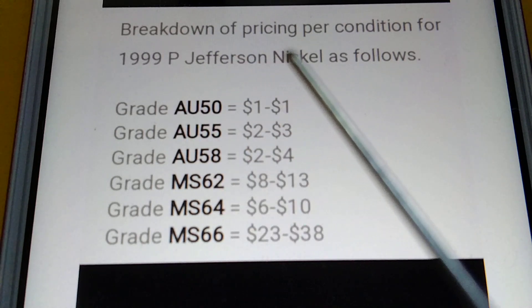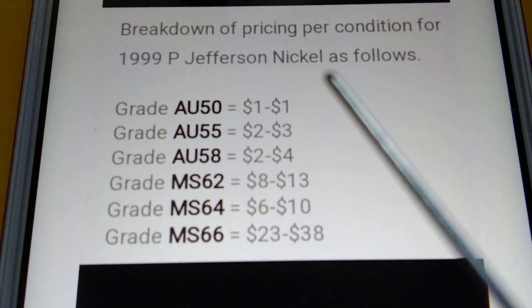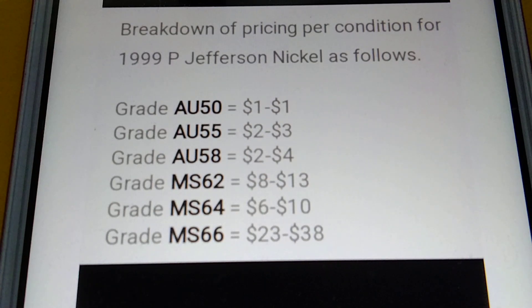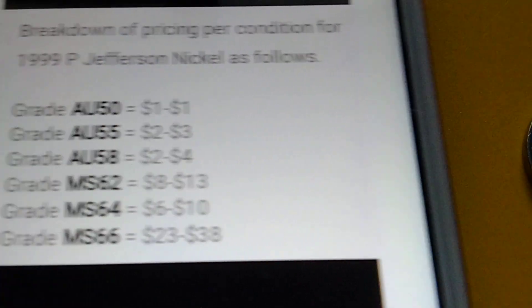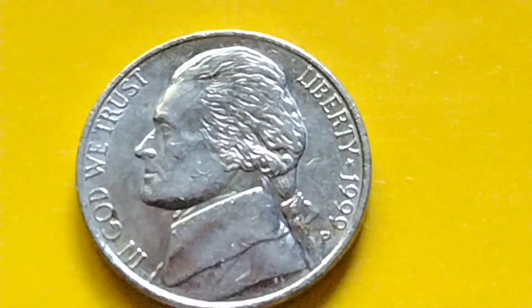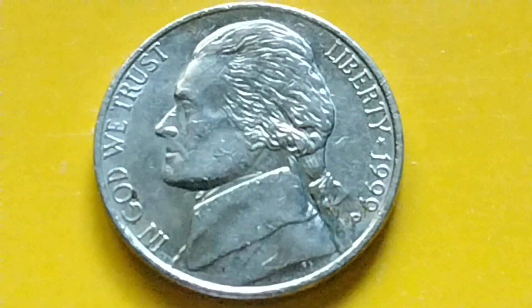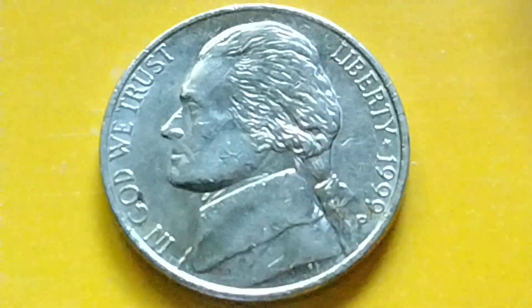That is the breakdown of pricing per condition for the 1999P Jefferson Nickel. I hope I was able to provide some useful information for coin collecting. Bye for now, and have a great day.